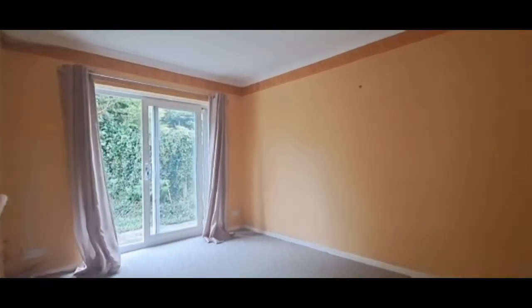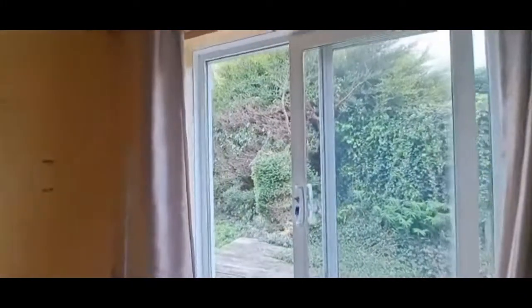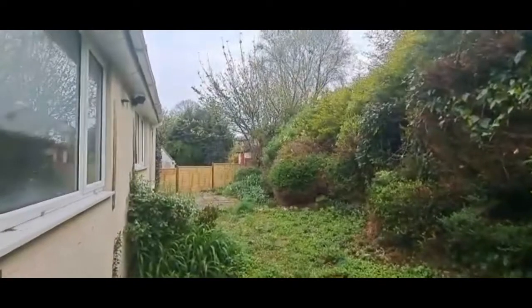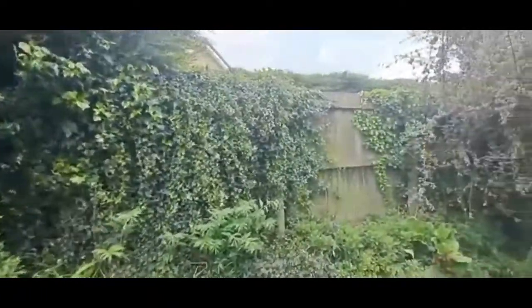And a dining room, or potentially a bedroom. There are some nice sliding patio doors here that lead out to the back garden, which is quite private and mature, with access around to the rear of the garage.